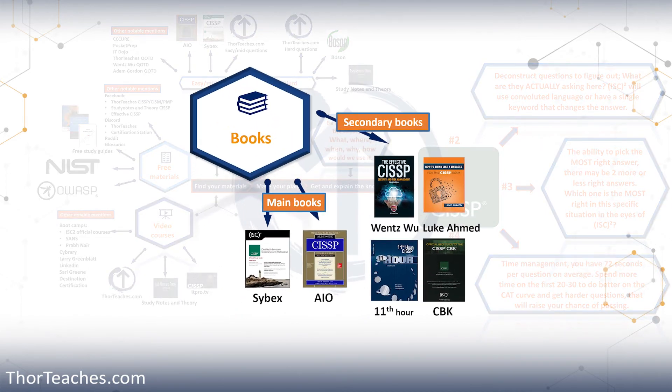Now let's look at books. Books should take less time to talk about than the videos. Really, you need one of the two main books — either the Cybex book, also known as the OSG Official Study Guide, or the CISSP All-in-One AIO. Just like with the videos, go read two or three paragraphs from each book and then pick the one you like the most. I personally like the AIO better; it does go more in depth with some things, but it is also longer. I surveyed my students and about 60% like the Cybex book better, while about 40% preferred the AIO. Either way, go look at them, find the one you like, and buy it.